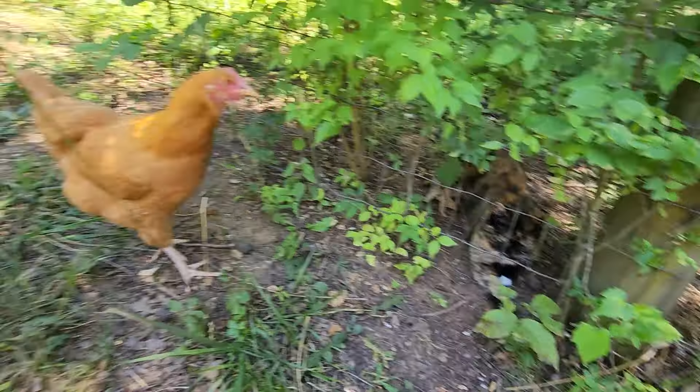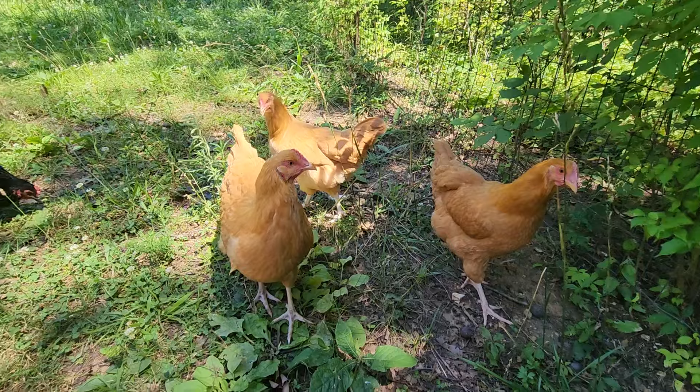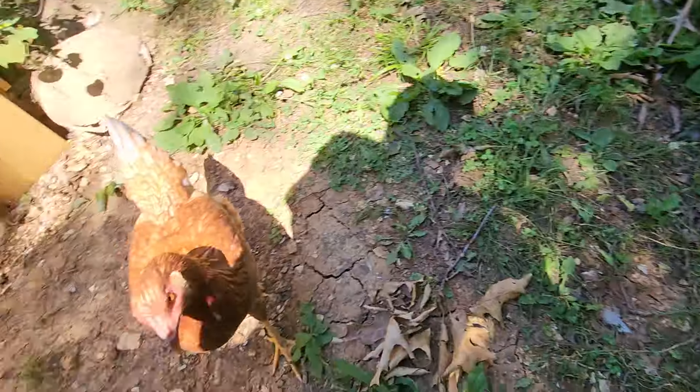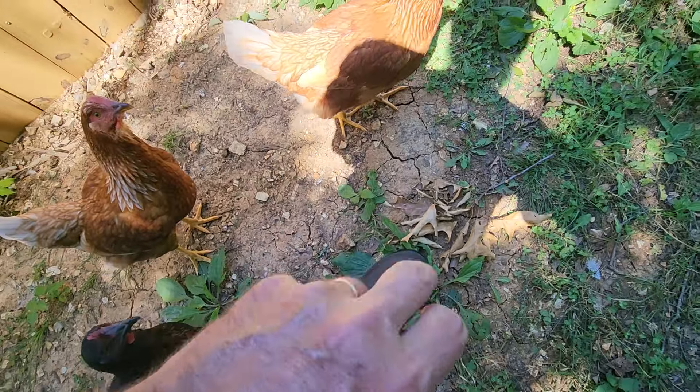Kind of funny how — hey, don't pick at me. They like picking at my ring.